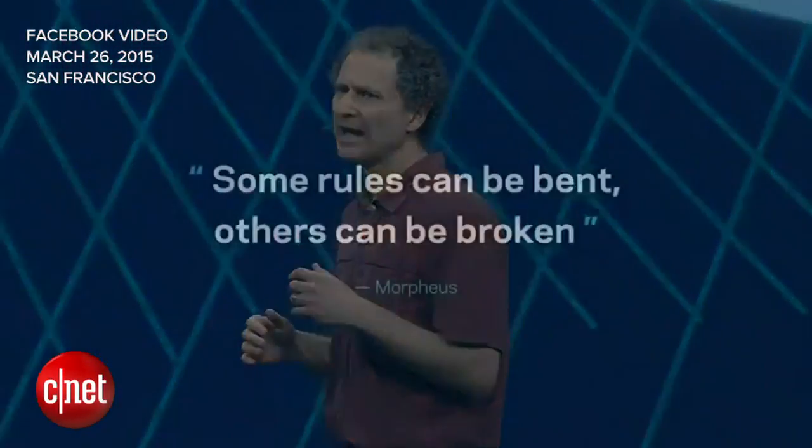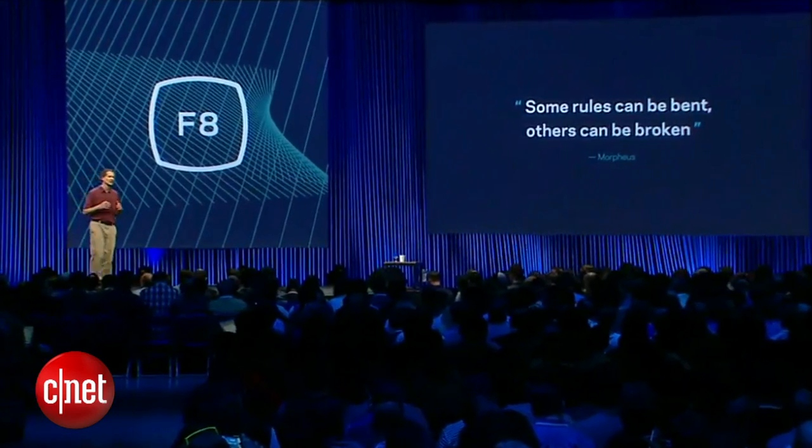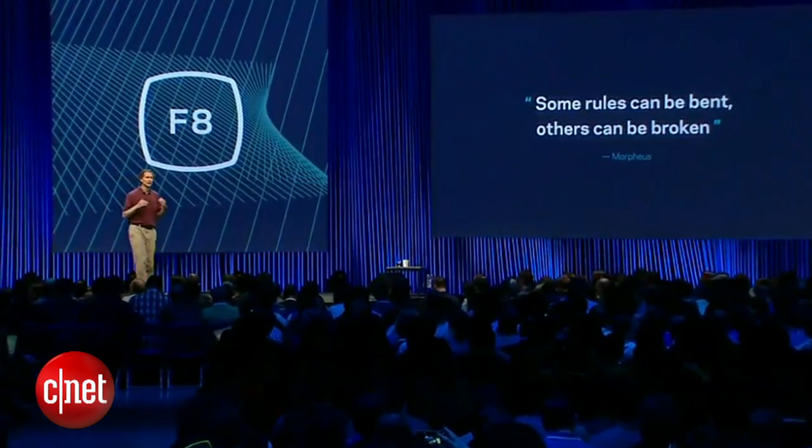What does it take to do virtual reality right? As it turns out, virtual reality doesn't have to replicate the real world in order to work — it just has to provide the right inputs in order to satisfy the relevant sensors and drive the correct inference. To paraphrase Morpheus: some rules can be bent, others can be broken.